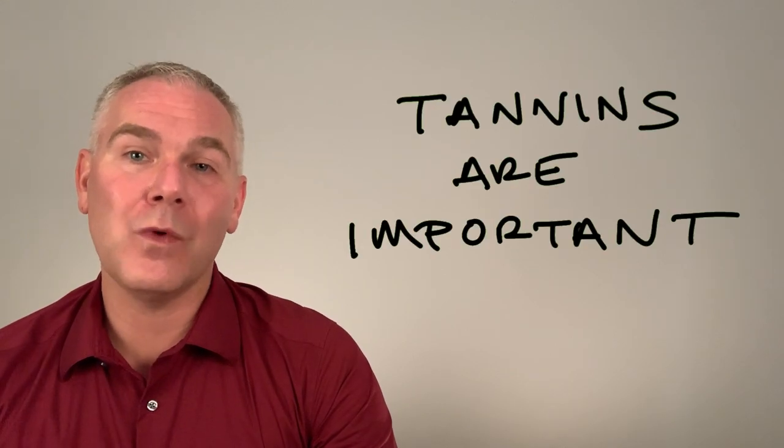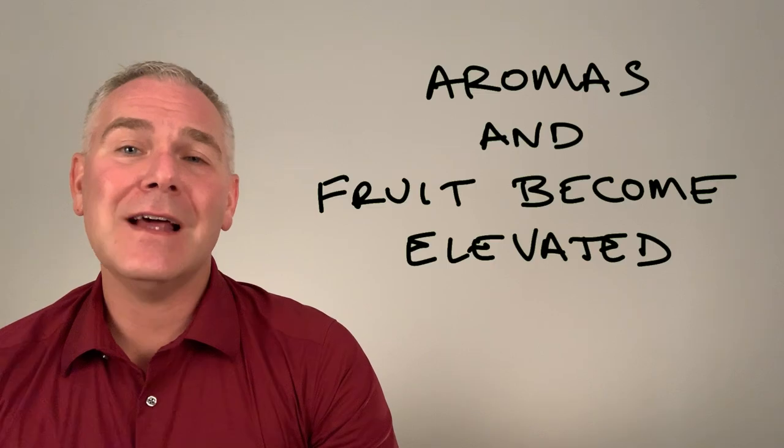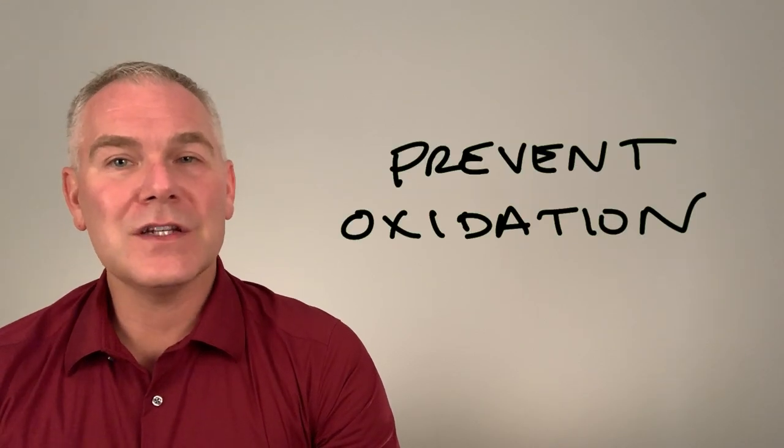Tannins are important in red wine. They add complexity and ageability. Tannins allow the aromas and fruit to be elevated, and the body and finish to be fuller and longer. They slow down and prevent the oxidation of alcohol, aromatics, and flavors in the wine.